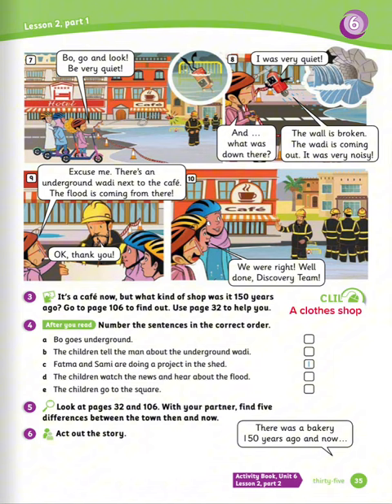Exercise number four: after you read, number the sentences in the correct order. Let's see the answers. Number one: Fatima and Sammy are doing a project in the shed. Number two: the children watch the news and hear about the flood. Number three: the children go to the square. Number four: Boo goes underground. Number five: the children tell the man about the underground wadi.